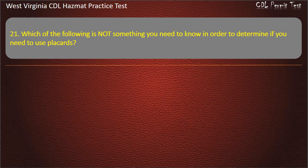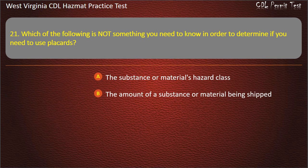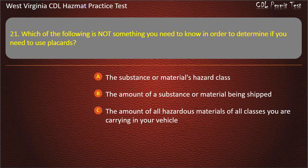Question 21. Which of the following is not something you need to know in order to determine if you need to use placards? The substance or material's hazard class. The amount of a substance or material being shipped. The amount of all hazardous materials of all classes you are carrying in your vehicle. The manufacturing date for the materials. Answer: The manufacturing date for the materials.